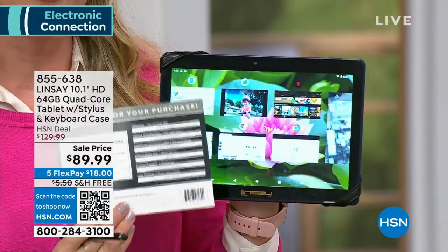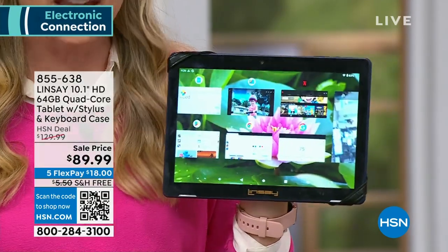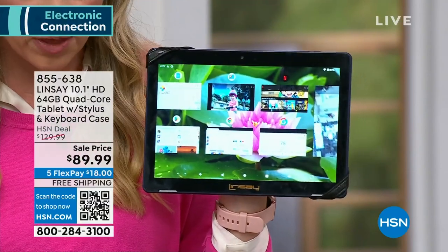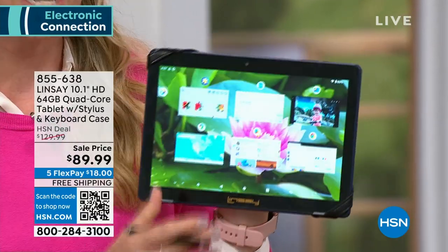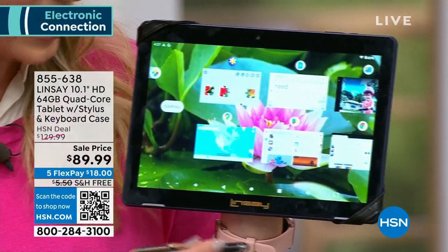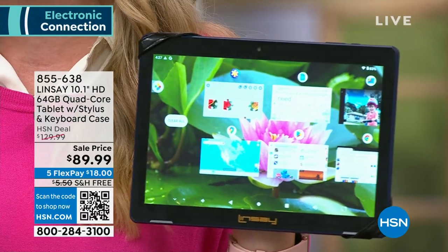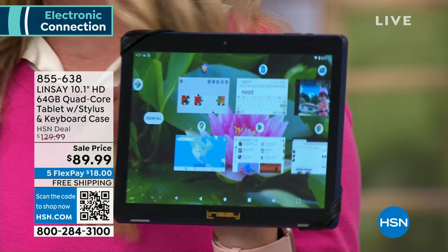Something else we're throwing in here is the software voucher. In addition to all the bundles of the headphones and the case, you are getting Lifetime Movie Club, Pandora Premium, Levo which is health and recipes, Bluetooth Locator, and Office Suite. So much extra with this bundle — this is the best value we've ever done on a 10-inch Lindsay tablet, and it is just so powerful. We think, oh, a tablet, what's that going to cost — a thousand dollars? It just doesn't have to break the bank.